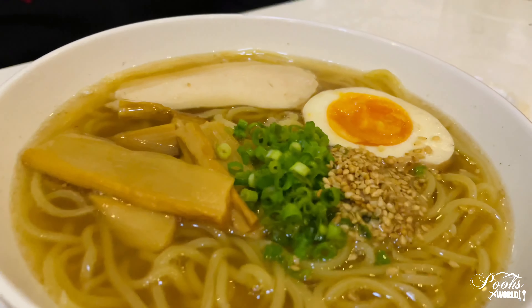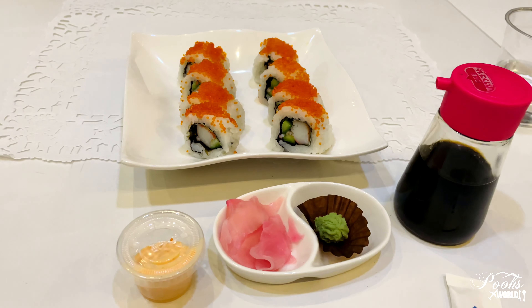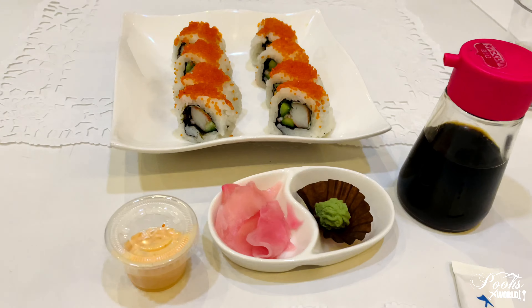We ordered a variety of dishes. This is called the chicken shoyu ramen, and this is the tobiko sushi roll. All the items were really yummy.